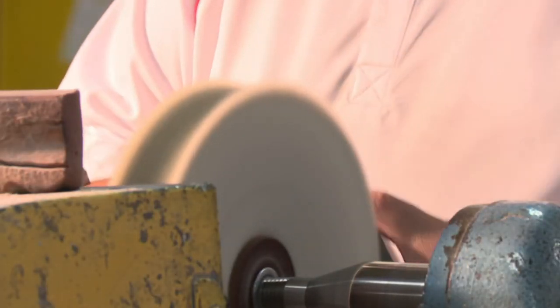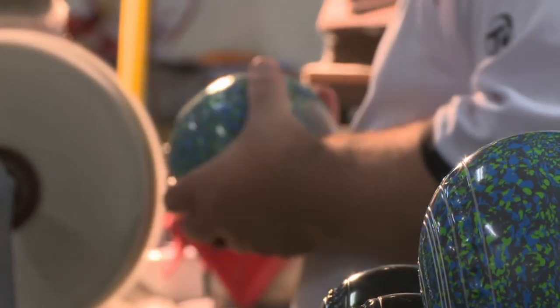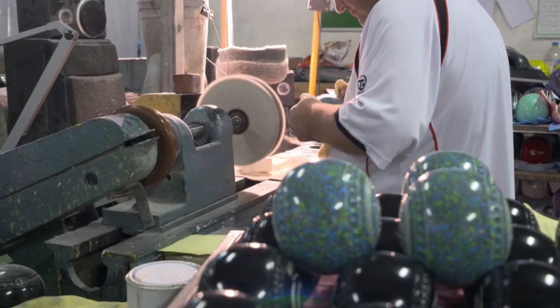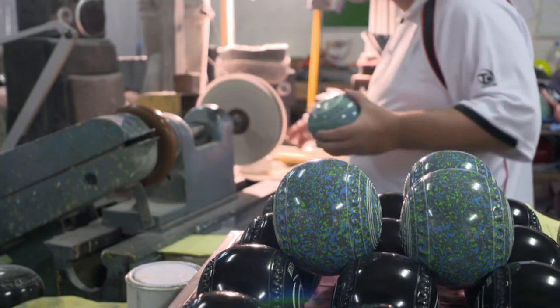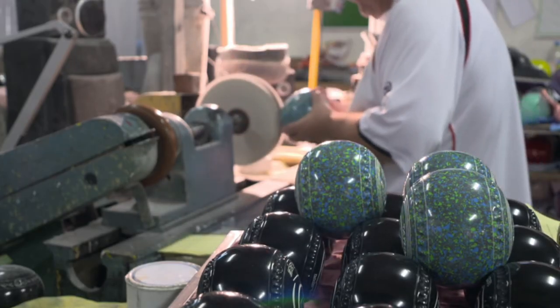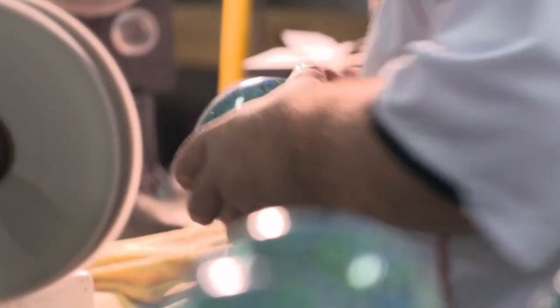This is the final stage. The bowls have been polished, painted, and engraved. They come here to John, who does the final stage inspection. After the paint, they sometimes have smears left on them, so he polishes that off and gives them a final inspection, just in case they've picked up any damage on their last travels around the factory.